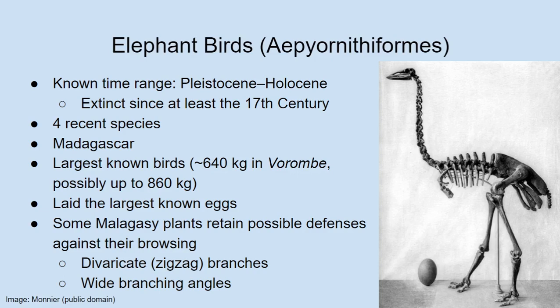Elephant birds — we don't actually know too much about their biology other than that. There hasn't been as much study done on them as in the other major group of recently extinct palaeognaths that we'll get to later. But we do know they were big, and very likely died out shortly after the arrival of humans on Madagascar, though it's possible some environmental changes led to their decline as well.